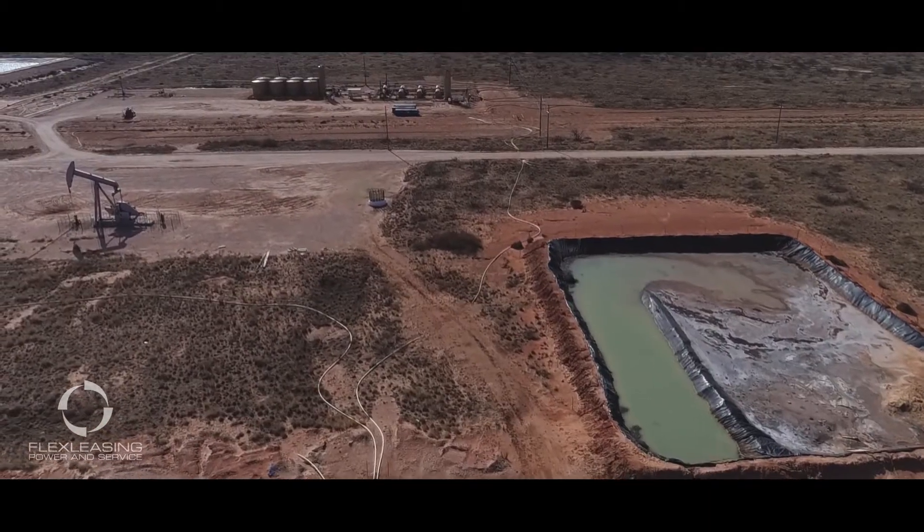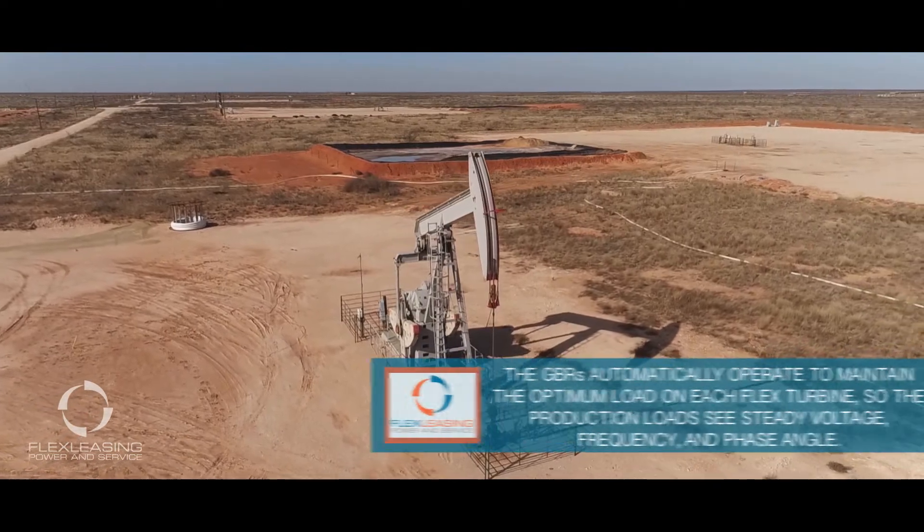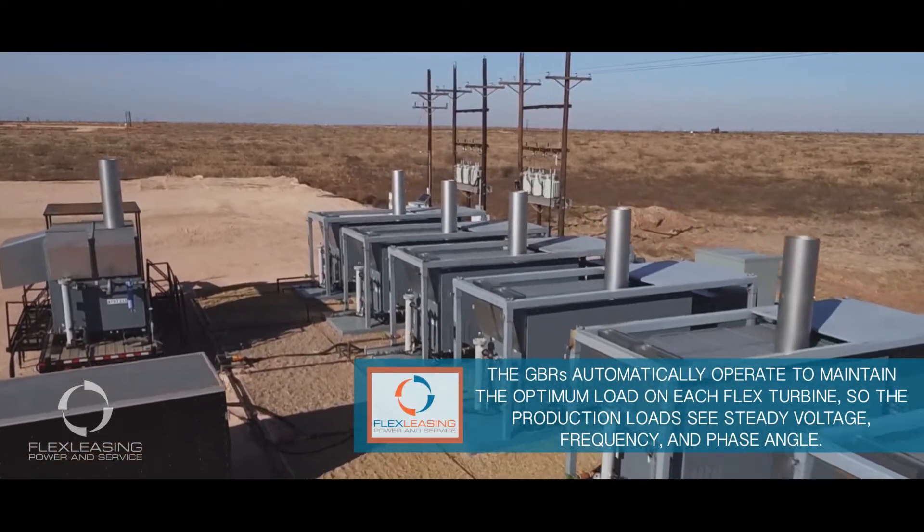When production expands and more power is needed to handle the increased microgrid load, additional flex turbines are quickly deployed and simply connected to the spare disconnects in the site switchgear.